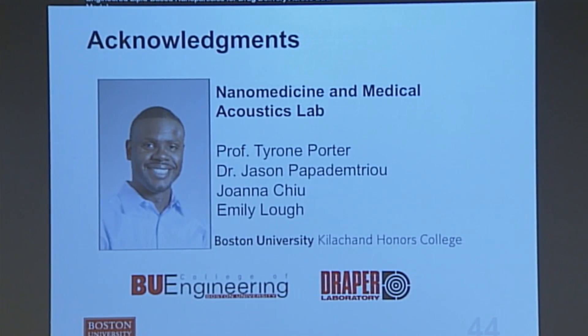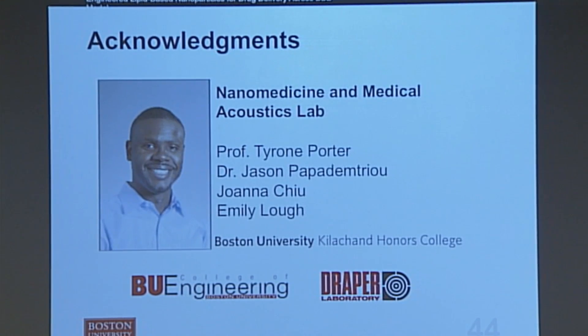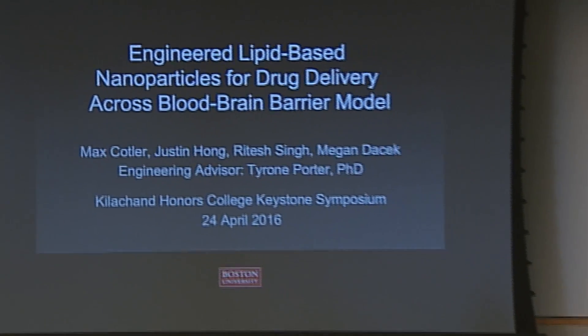We'd like to thank Professor Porter in the Biomedical Engineering Department, who runs the Nanomedicine and Medical Acoustics Lab, and several graduate students. We also thank KHC for financial support for the project, and Draper Labs, who collaborated with us on the microfluidic devices. Thank you, and we're open to questions.